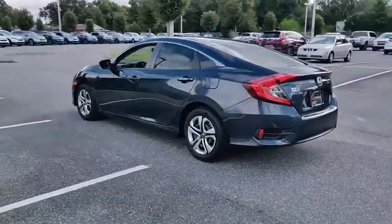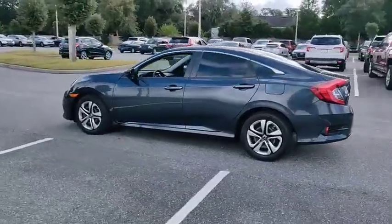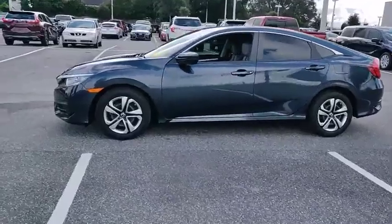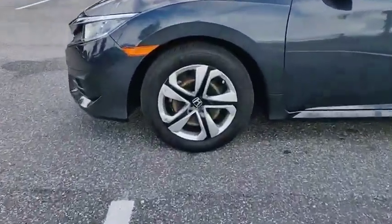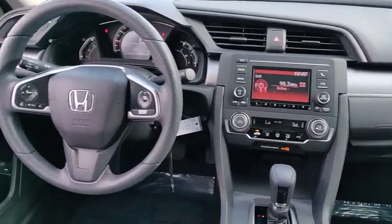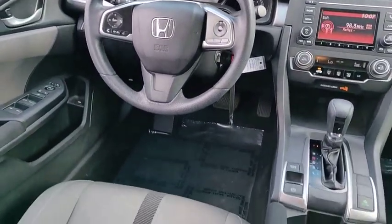Here are some of this vehicle's great options: electronic stability control, brake assist, traction control, stability control, daytime running lights, engine immobilizer, remote keyless entry, steel wheels, tire pressure monitor, and front performance tires.